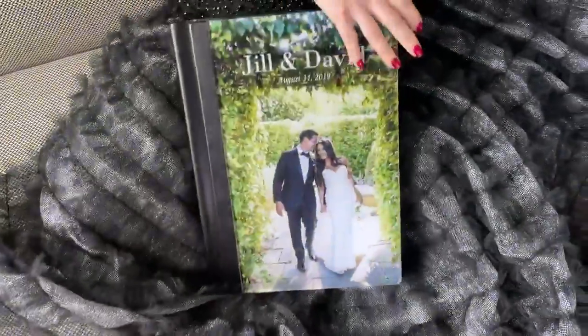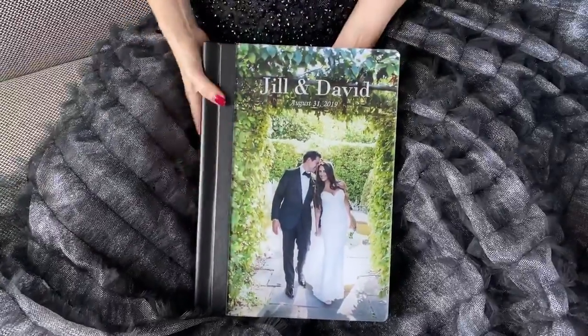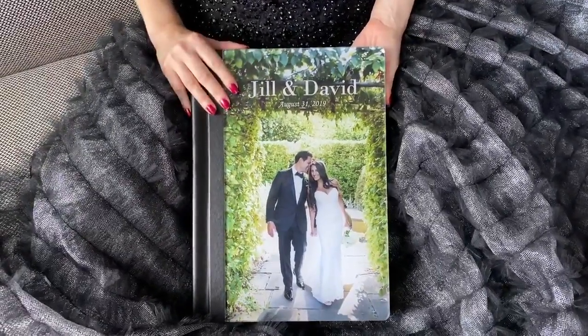It really, really came out as a beautiful art piece. I'm very happy and very excited to show it to them. Thank you, guys.